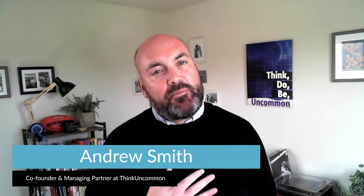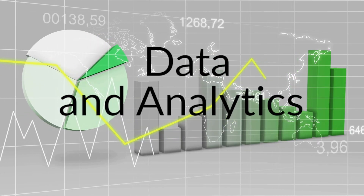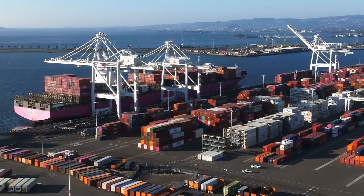Welcome to Data Drivers. I'm your host, Andrew Smith of Think Uncommon. In this series, we explore essential strategies for retailers to harness the power of data and analytics. We'll guide you through the tools and techniques that enable a deep understanding of your customers' preferences and behaviours. You'll learn how to optimise everything from backend operations to logistics and supply chain management, maximising efficiency and even enhancing customer satisfaction. Don't forget to check the description below for information and news about what's coming up from the Retail Cloud Alliance. Now, let's dive in.